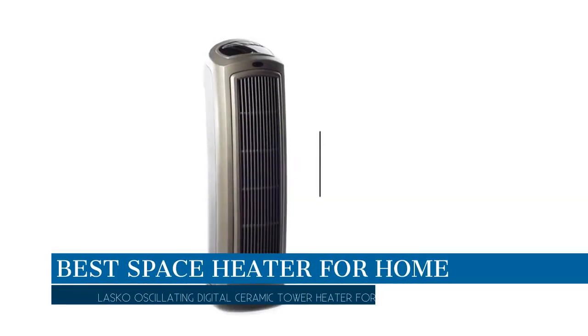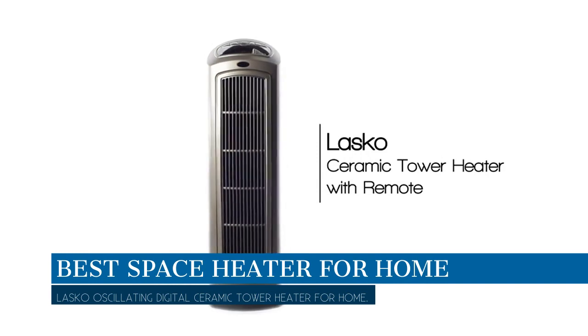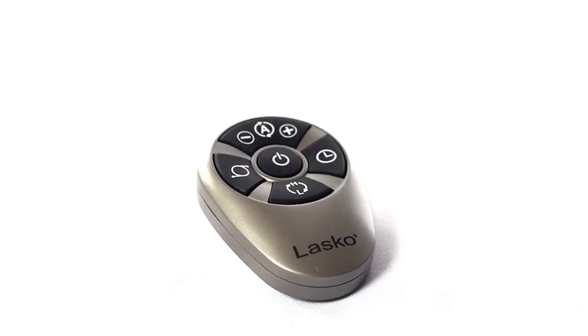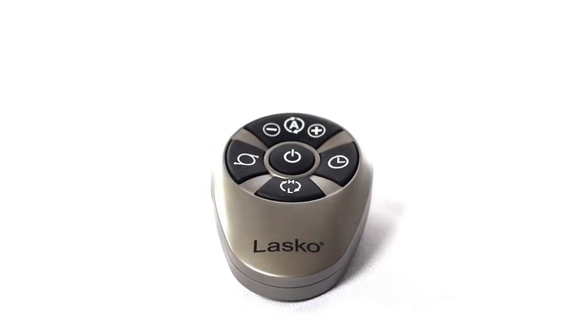In this video we are going to talk about the best space heater for home this year, which is the Lasko oscillating digital ceramic tower heater for home. We will be going over the special key features of this product and why it is so popular.